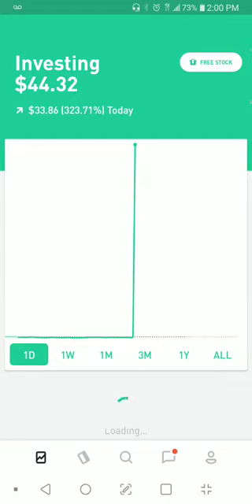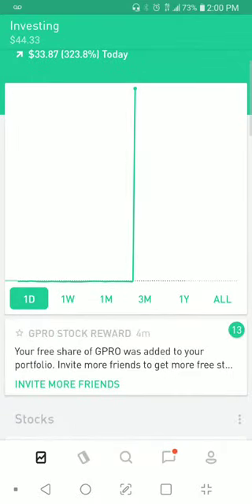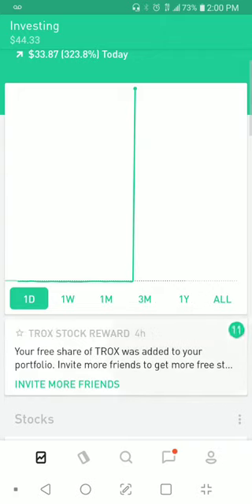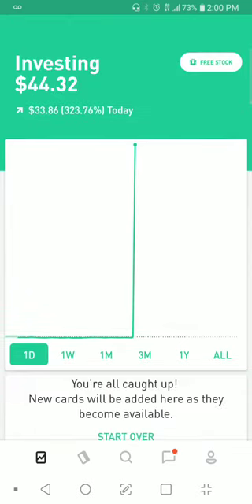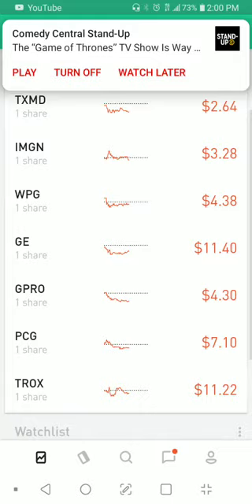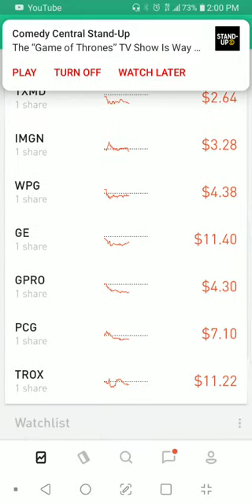So for those of you that don't have the money to start, look at what's happening. They're saying enjoy Robinhood and invite your friends. $44.32 available to start trading once they clear it. These are all the stocks that I currently have, and I'm just letting it rack up and do its thing.